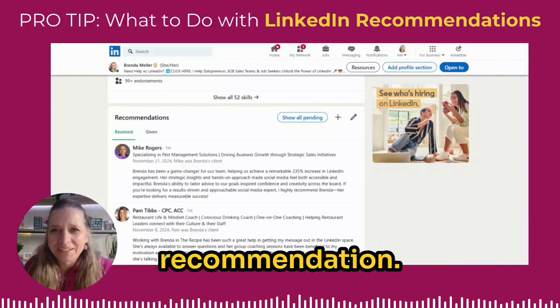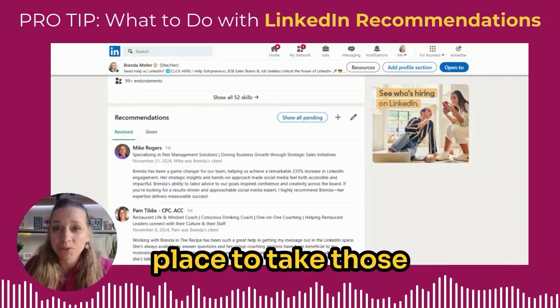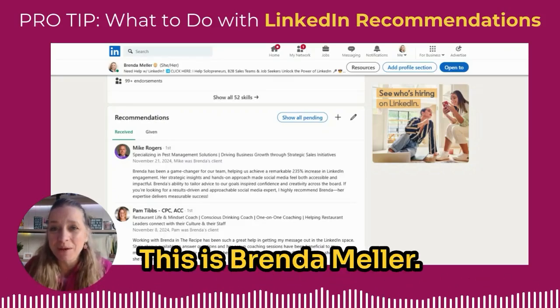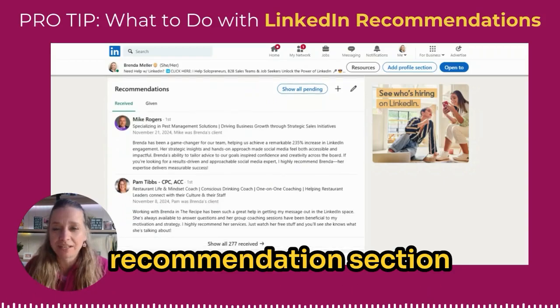So you've got a LinkedIn recommendation — now what? This is a really great place to take those recommendations and use them for marketing purposes, and you can even do so on LinkedIn. This is Brenda Meller — keep watching and I'm going to show you how. I'm going to start out by scrolling down to my recommendation section of my LinkedIn profile.